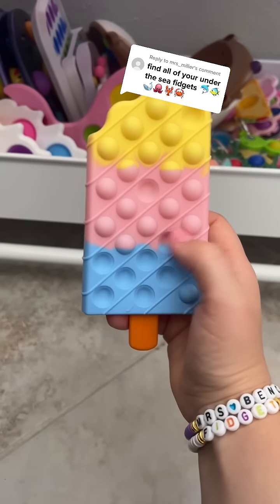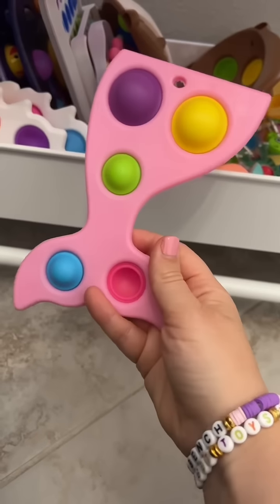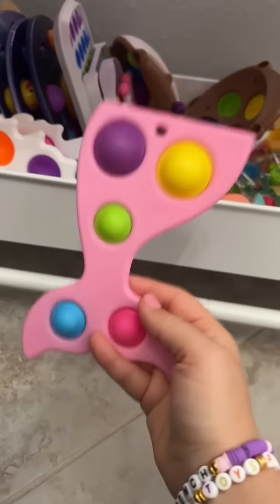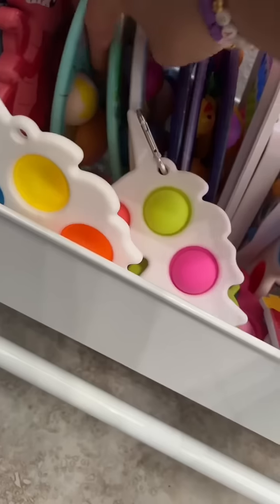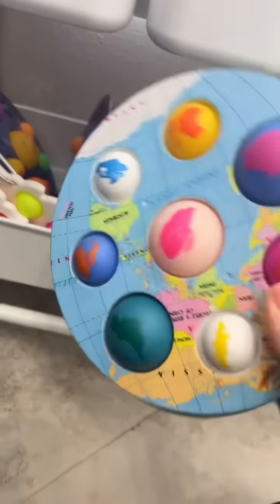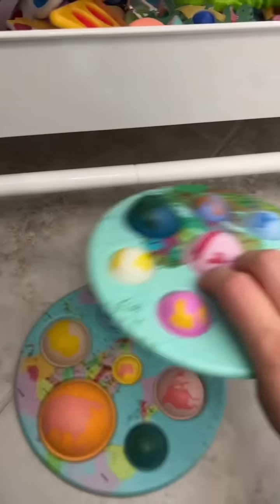I'm actually going to SeaWorld this weekend, so this is perfect. I don't think SeaWorld has anything mermaid related, but I'm bringing this just in case. And I also found this purple one. I'm pretty sure one of these dimples shows all the seas, so let's see which one it is.